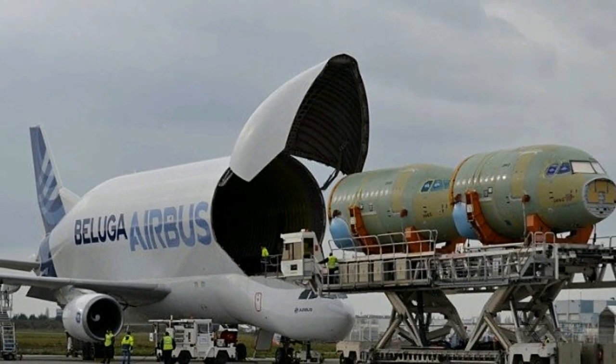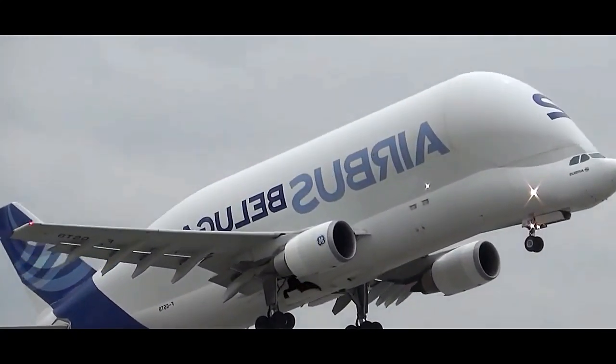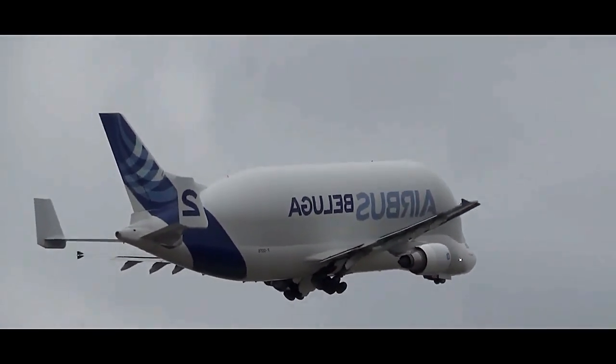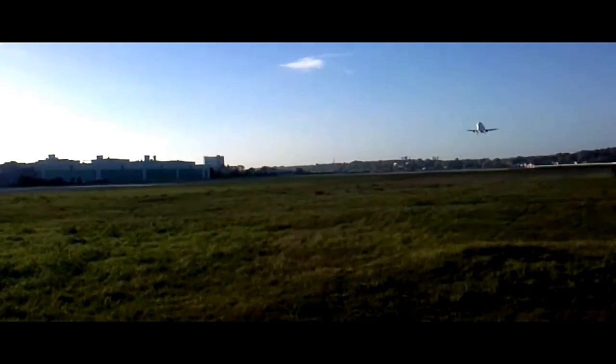The modification included a prominent hinged nose that can be opened to load and unload bulky payloads easily. The Beluga's iconic and bulbous upper fuselage stands out prominently from other aircraft, and this distinctive design provides the aircraft with an impressive cargo capacity.